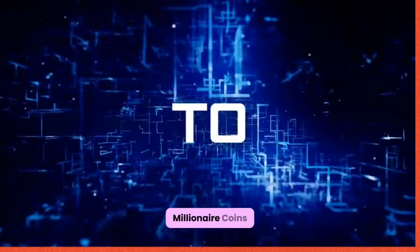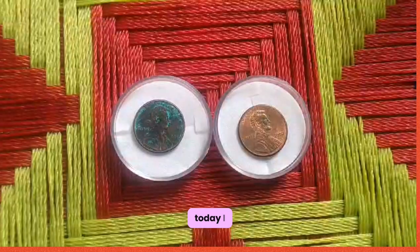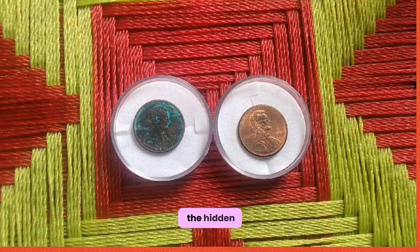Welcome to my channel, Millionaire Coins. Hello guys, hopefully you are fine and healthy today. I will be unveiling the hidden treasure: the 1999 US 1 cent coin.